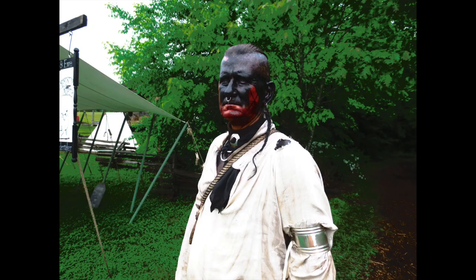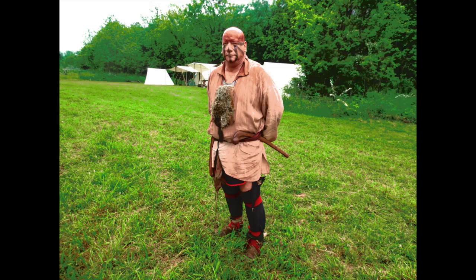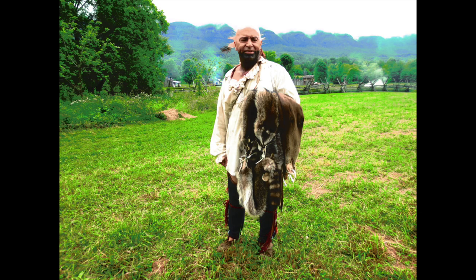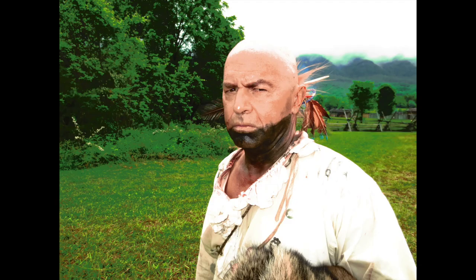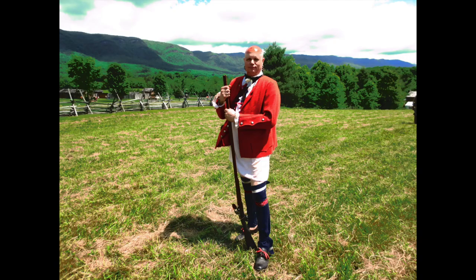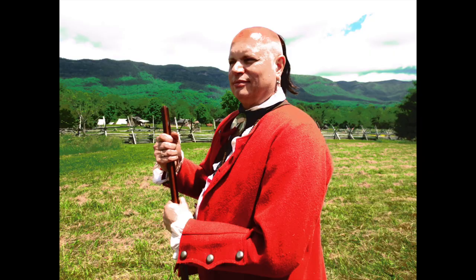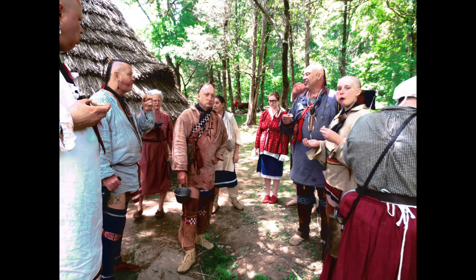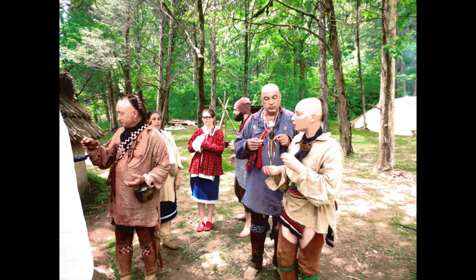The presence of so many Native American reenactors really gives the Raid at Martin Station an authentic 18th century flavor. You feel like you're really on the frontier. These are dedicated Native American reenactors — they do an outstanding job, just absolutely authentic. Without them, there would be no raid at Martin Station. This is one of the premier events for Native Americans.